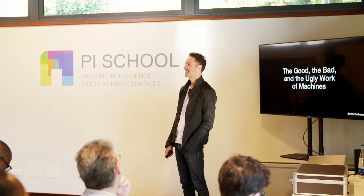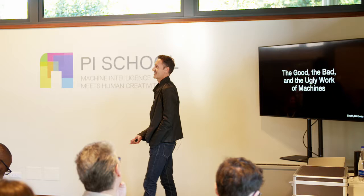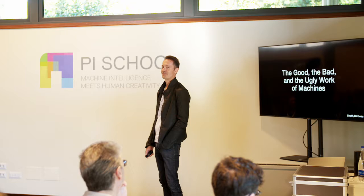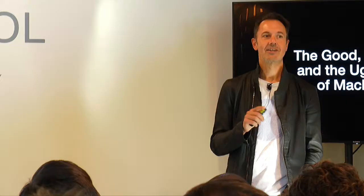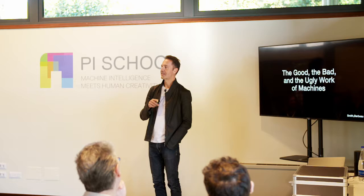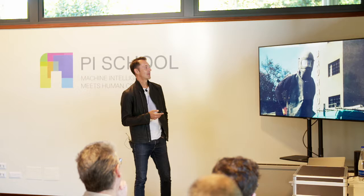I think it's a nice way to start off today's sessions to establish a little bit of subjectivity in human-machine interaction. Because all design is good design, right? No, no. There is bad design. There's ugly design. I think we all think of it a little subjectively at times. So I think there can be a correlation between what is good and bad and ugly, and also how machines are used in the design process.